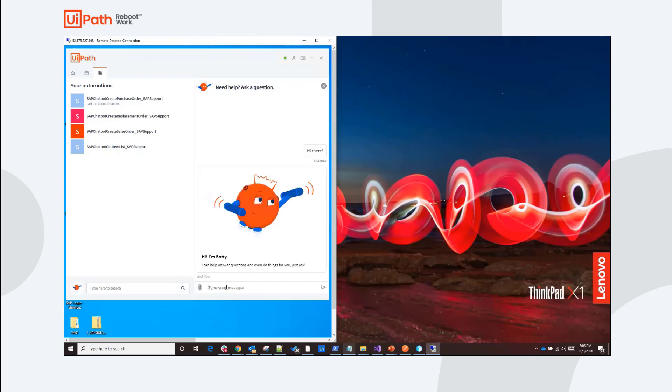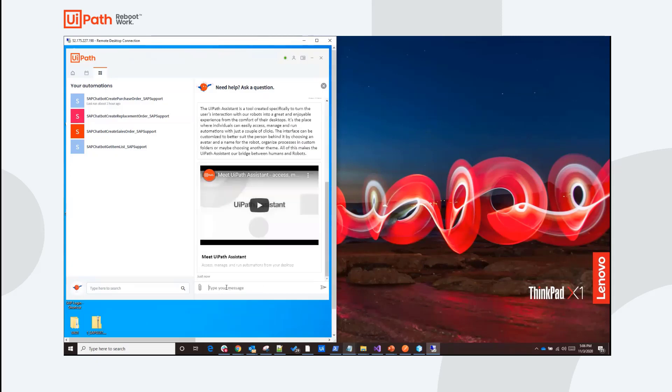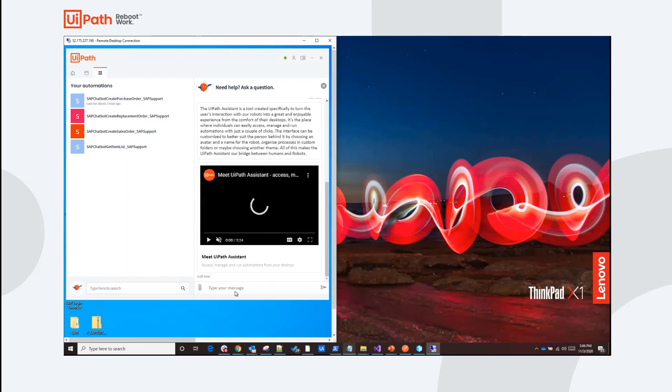I can use this chatbot to get help with questions like, what is the UiPath Assistant? The chatbot responds to me with relevant information — in this case, a description about what the UiPath Assistant is from UiPath's documentation, as well as a video that I can watch right in the context of this chat. In answering FAQs, we're only scratching the surface of what's possible, and our chatbot can do so much more by integrating it with automation.